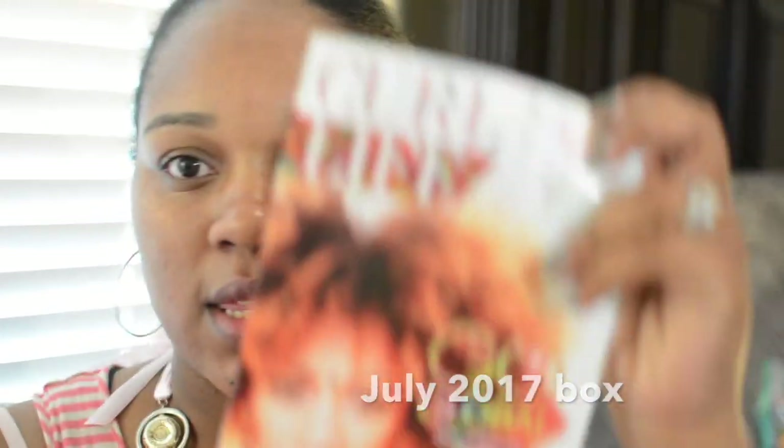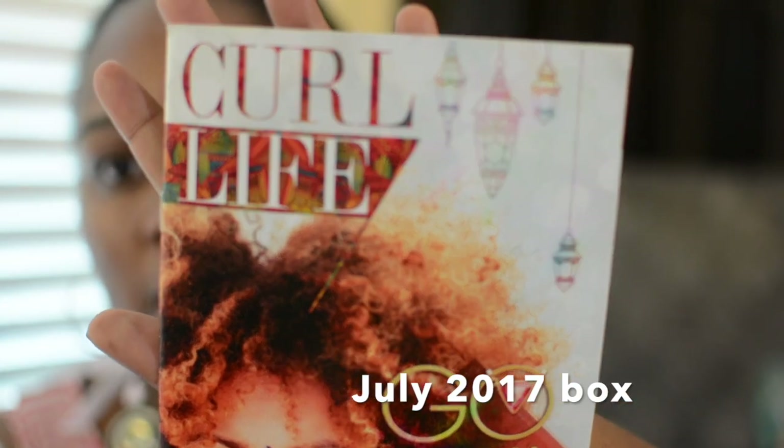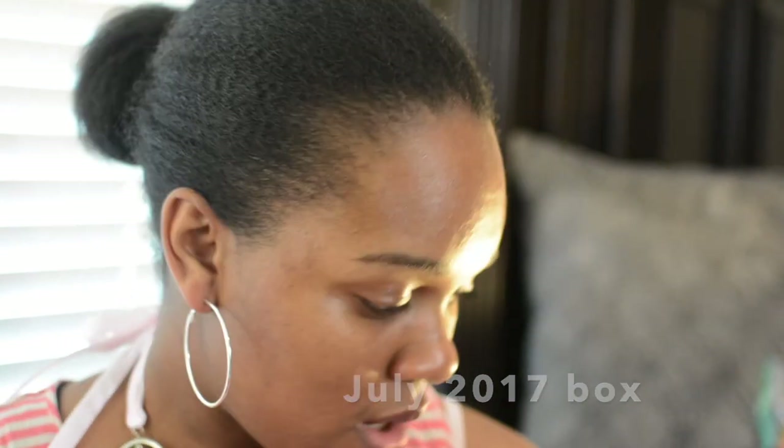Okay, we're gonna try this again because my autofocus wasn't working. This is this month's curl kit — I don't know what month it is. I don't think I've done a curl kit since July, but I have four boxes and I'm just gonna jump right into it.